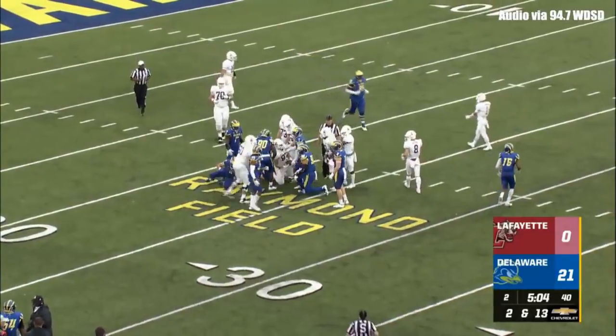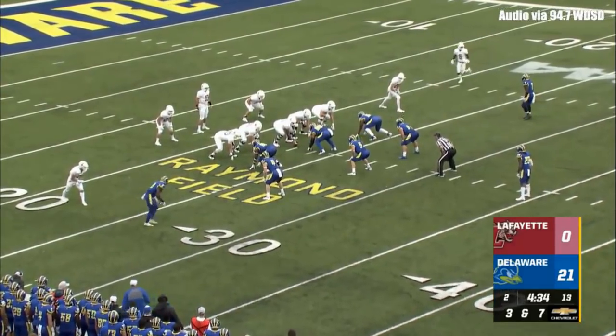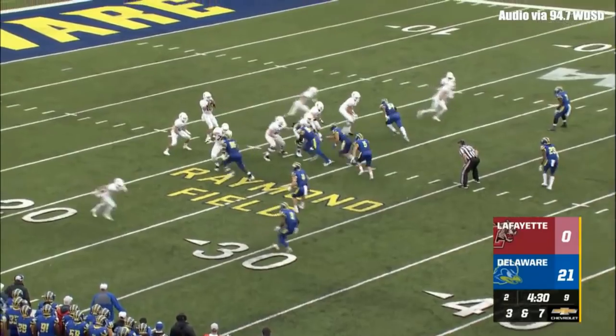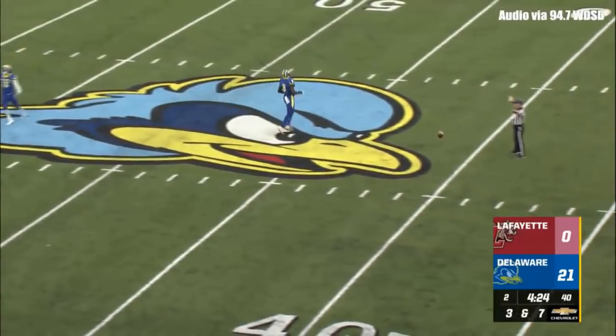Brought him down at the 23-yard line. The running back split next to O'Malley, the quarterback. Third down and seven, ball to Lafayette 23-yard line. Shotgun snap. Here comes pressure. O'Malley throws high for his man — incomplete. Looking for Quinn Revere.